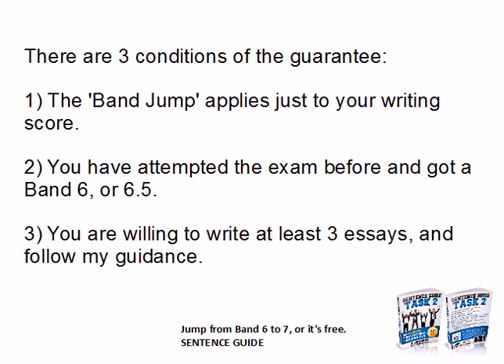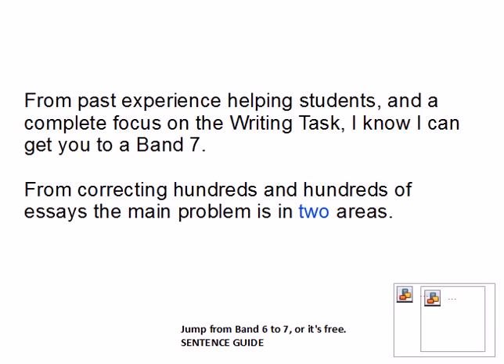Condition one: it applies just to your writing score. Number two: you must have attempted the exam before and got a band 6 or 6.5. And thirdly, most importantly, you are willing to write at least three essays and follow my guidance.